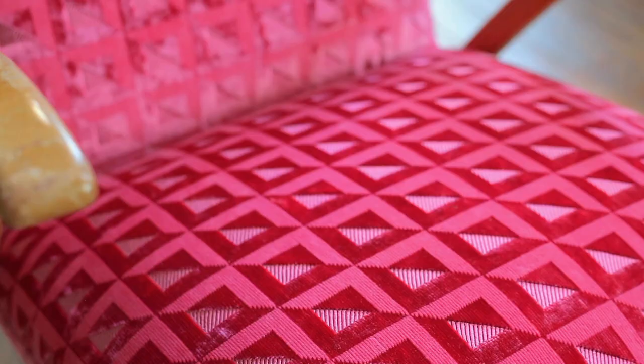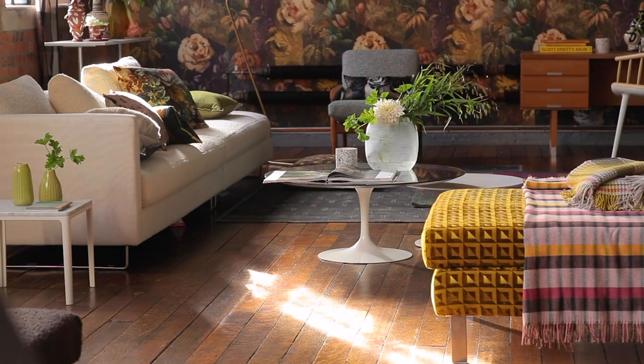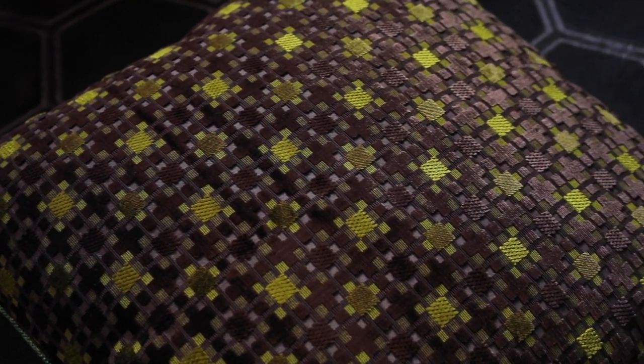Then we have Montserrat. Lustrous velvets, complex patterns, beautiful geometrics, really really easy to use. But at the same time, this beautiful quality that gives them a real depth of character.